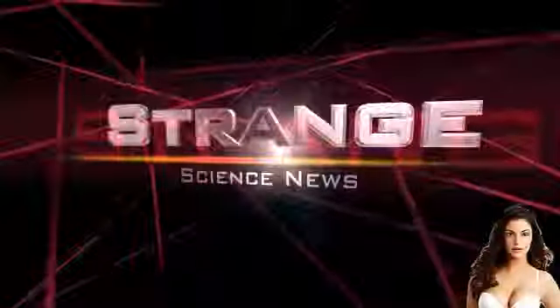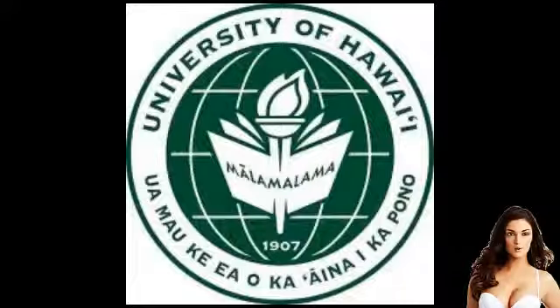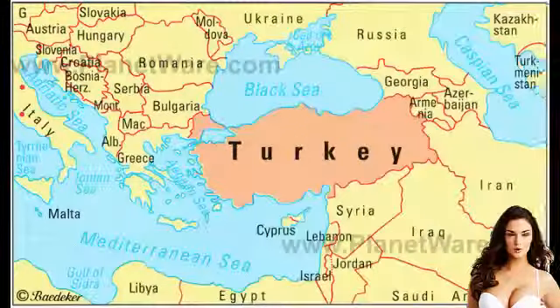Welcome to Strange Science News. Scientists working at the University of Hawaii have collaborated with researchers at two Turkish universities to produce a pair of rabbits that glow bright green under black light.